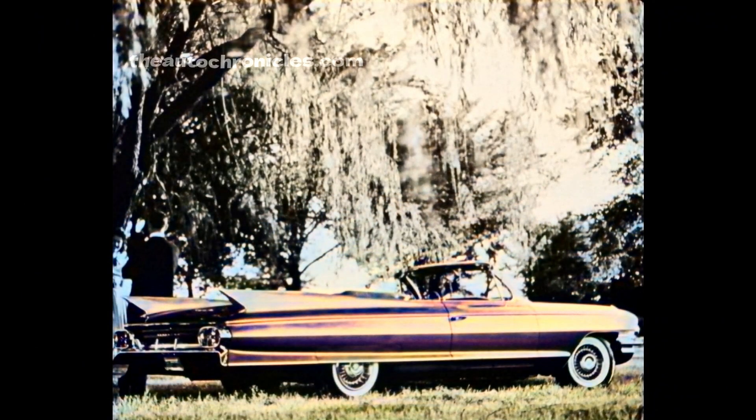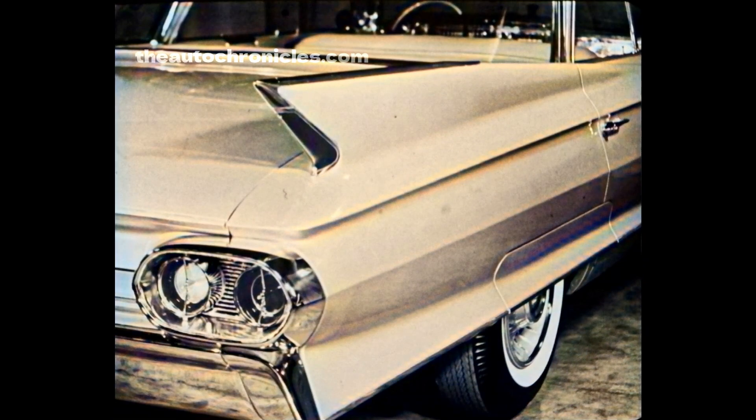The DeVille family also has an addition this year — the Eldorado Biarritz, now designated as body style 6367. On all models the rear fins are slightly lower this year in keeping with the crisp styling, and the backup and tail light assembly in the bumper end is horizontal rather than vertical.